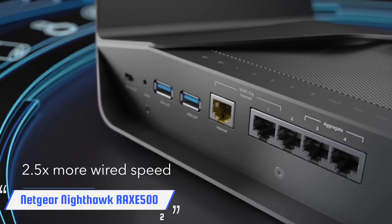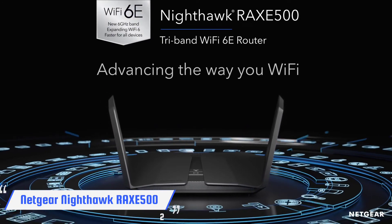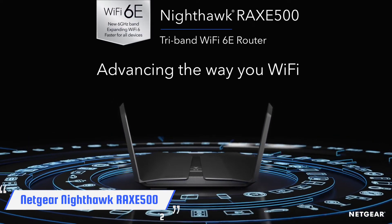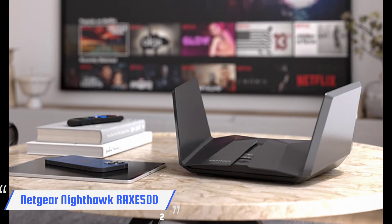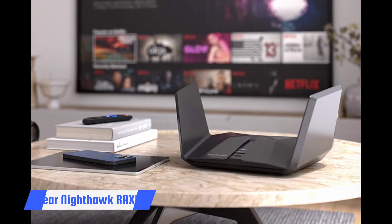Add this to the slick design and highly customizable configuration options, and the Netgear Nighthawk RAXE500 becomes one of the best routers we've ever reviewed — and possibly the fastest. By adding access to a slew of new data-delivering channels in the 6 GHz spectrum, the tri-band RAXE500 takes the lead as the first high-performance Wi-Fi 6E router. While it's best at close quarters and is quite expensive, the RAXE500 is worth every penny if you have the need for speed.